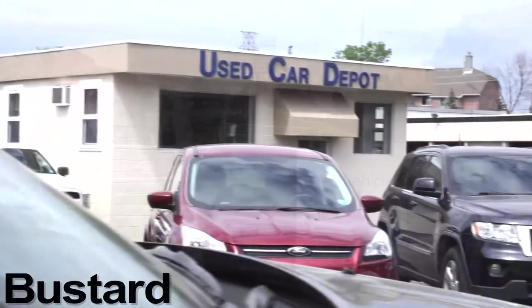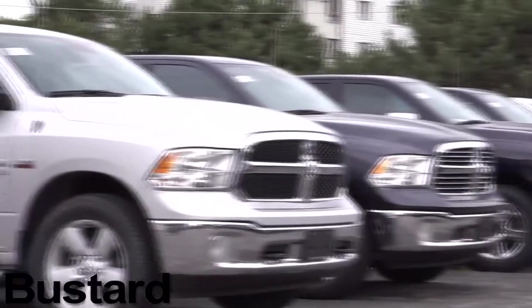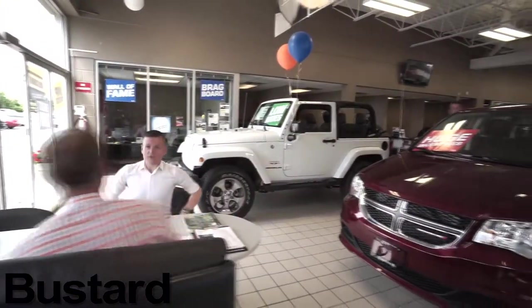From the moment you drive onto our lot, you can be confident our knowledgeable sales staff will help you find the car of your dreams. We're not just a Chrysler dealer — we're a high-volume used car dealer that sells every make and model to suit your automotive needs. From the moment you walk into the dealership, you can be confident you'll be treated like a member of the Bustard family.